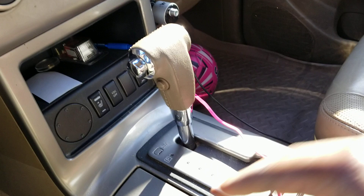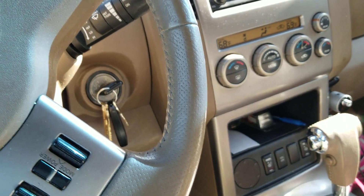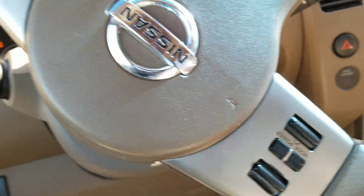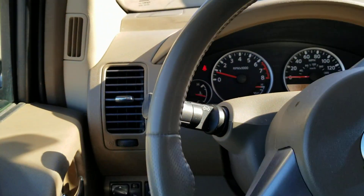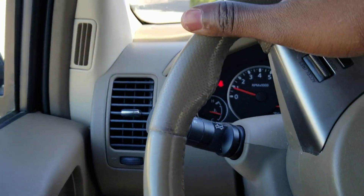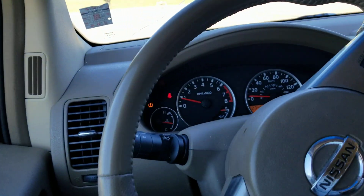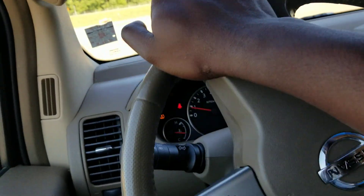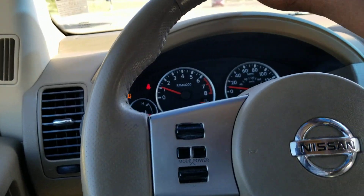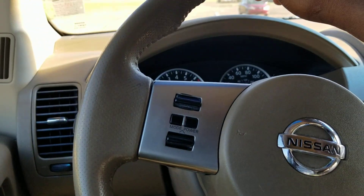I'm gonna be bringing out more videos concerning this vehicle — how it drives, if it drives good or bad. But before we go there, let me put this vehicle in drive and show you guys how it goes. Don't worry about the tire pressure sign — it keeps showing and never goes out, I've tried everything. The check engine light comes on once in a while but all I have to do is tighten my gas cap and boom, it disappears.